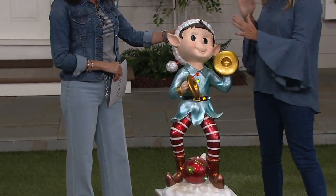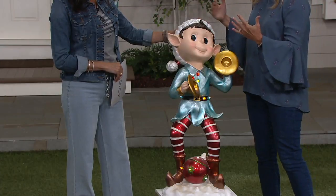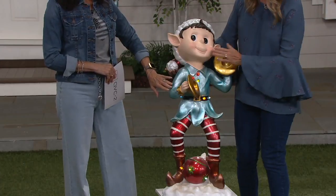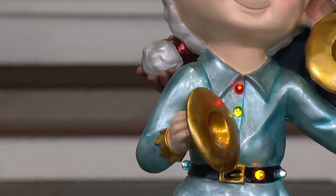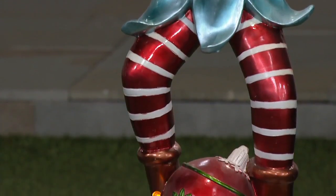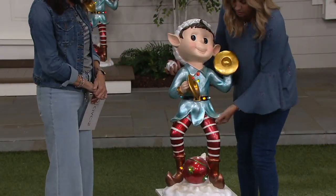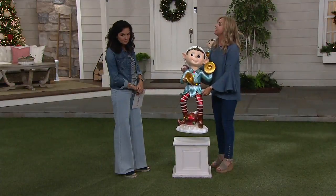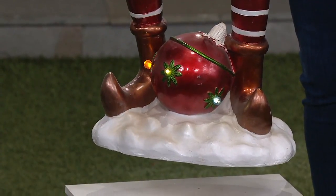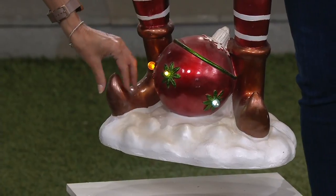Elves have been really fun the past couple of years — another great character to bring out during the holidays. Great colors, large scale, and he lights up. This is the blue choice, and he has the instrument of the cymbals. He's 36 inches high — tall! Let me pick him up and show you the bottom: he's standing on a little snow mountain, and there's a cool ornament right there. Look at his shoes — those are elf shoes!